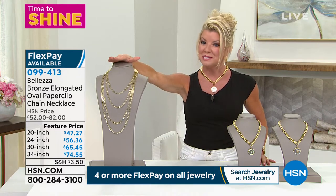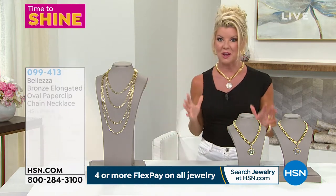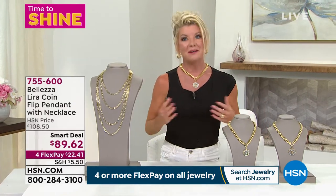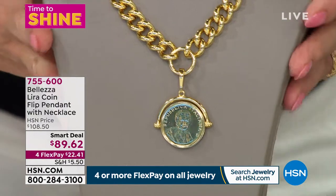Our biggest and boldest in Baletza — the paperclip link — available for the first time in those lengths. We love Baletza especially when we talk about lira jewelry. These are genuine lira coins that were circulated at one time.